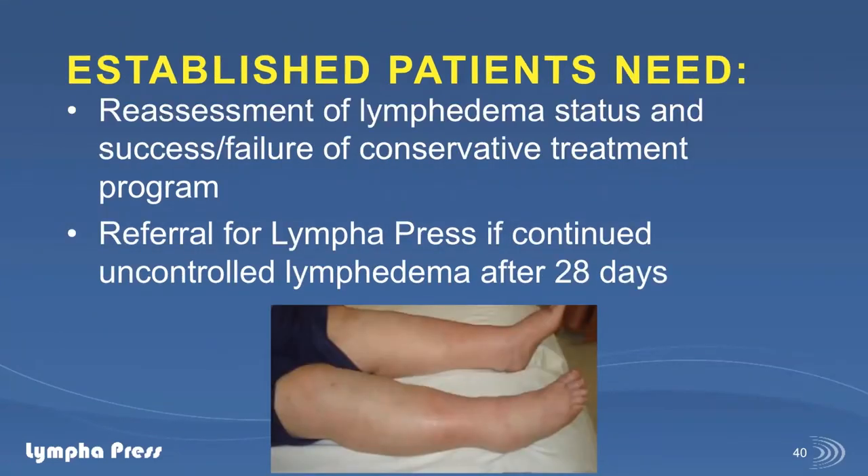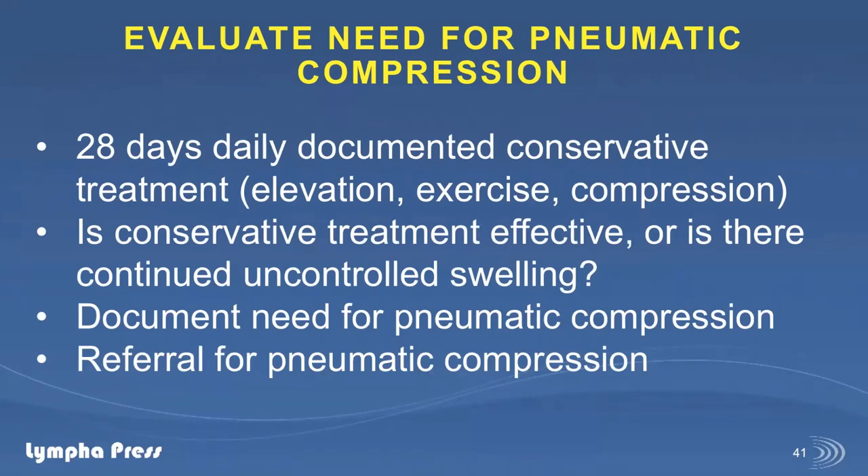With established patients who have been coming for over 28 days and continue to have uncontrolled swelling, they may be candidates for pneumatic compression. The key for qualifying patients is 28 days of documented conservative treatment — elevation, exercise, and compression — and documentation reflecting whether conservative treatment is effective or if there's continued uncontrolled swelling. I had a virtual visit on Saturday where a patient was able to do a pitting test through video. I documented that her right foot and right anterior lower leg had 4-plus pitting edema despite strict adherence to conservative treatment, and her left side was 3-plus — strong documentation that her program was inadequate and she needed the upgrade to pneumatic compression.